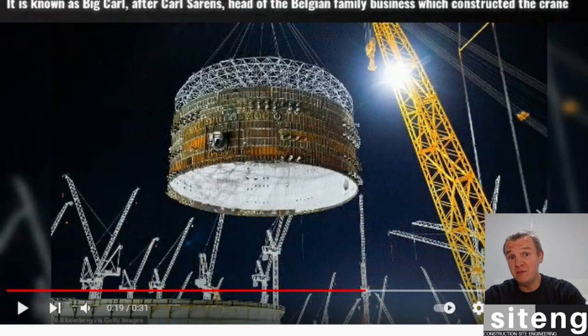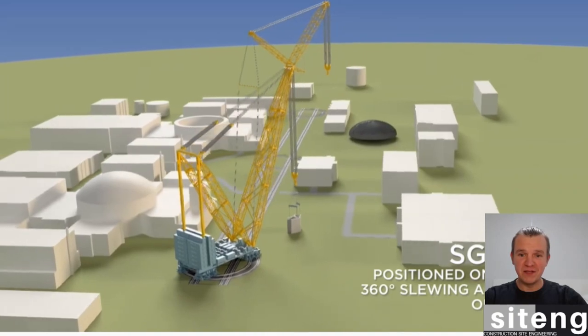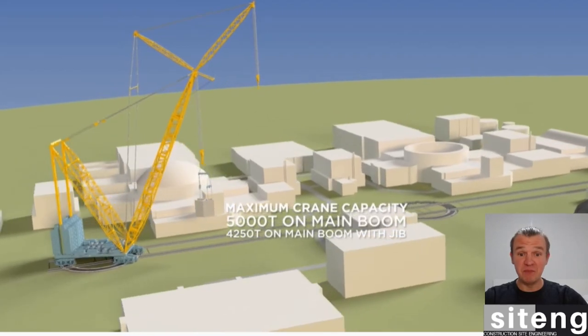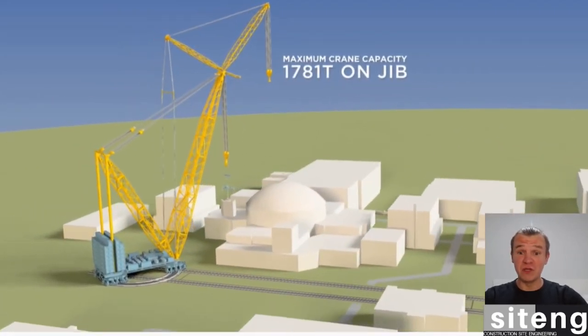This liner ring is around 50 meters in diameter. You can imagine how big it is — and that's exactly why we need the largest crane in the world, Big Carl. Let's have a look at that animation now. It's really good, the 3D animation. You can see the three rings that Big Carl operates mainly.